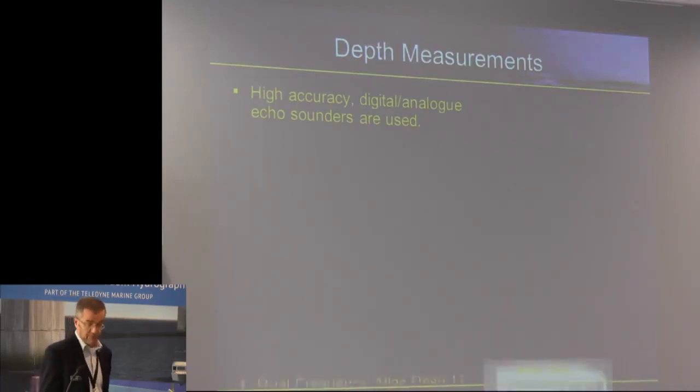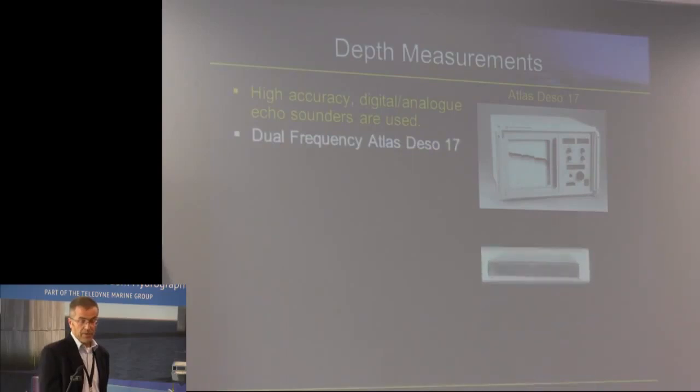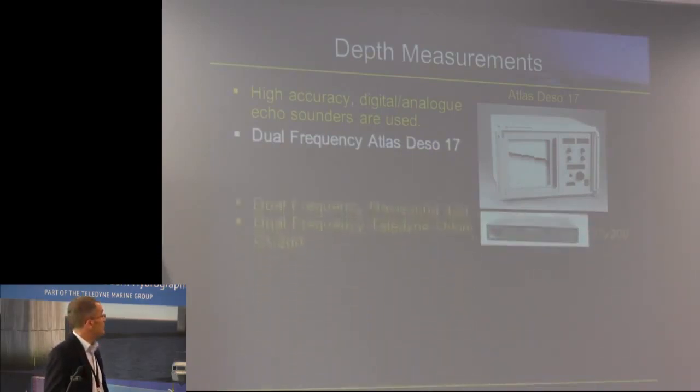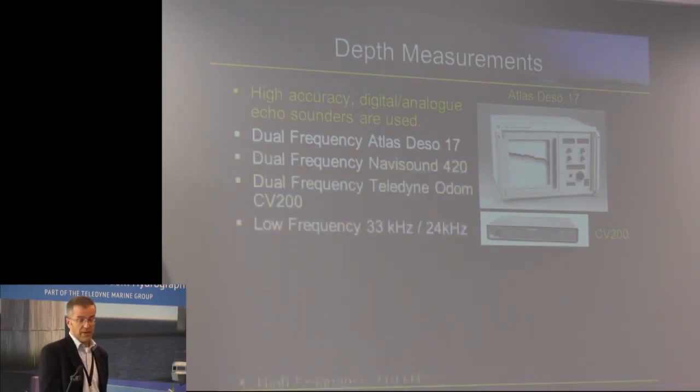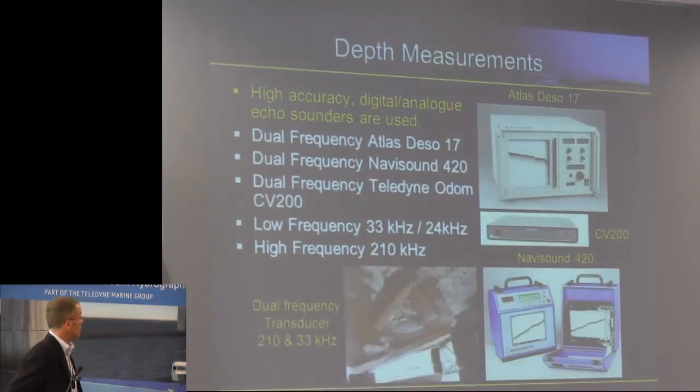How do we perform our depth measurements? There's a blast from the past — the DZ017. A very faithful tool that works very well in our waters. We have an Odom CV200 and a Navasound 420. We've got various frequencies that we use on the Isambard Brunel for our transducer — 210 and 33 kilohertz, high and low frequency, which will become clear shortly. Although there are some years with this kit, they still work very well and are very good for our environment. The CV200 we've taken on recently and that is used primarily for performing our density surveys, which will become clear later.